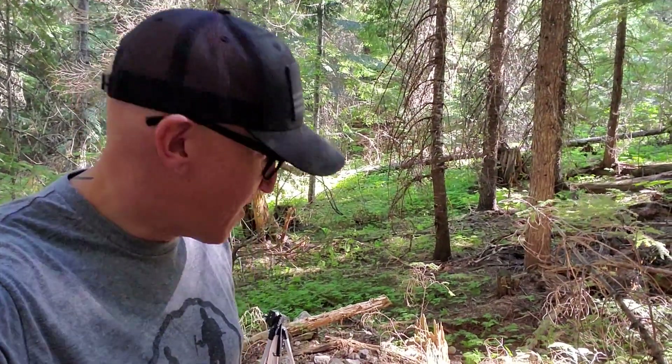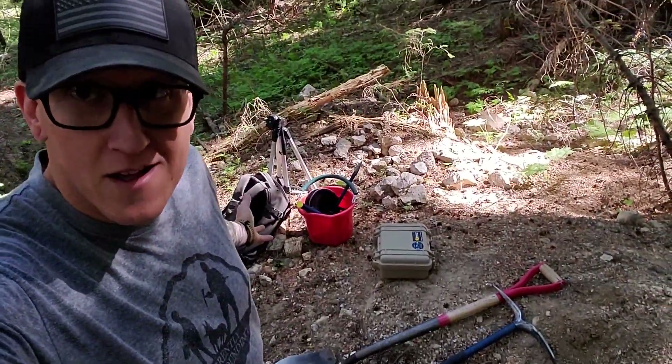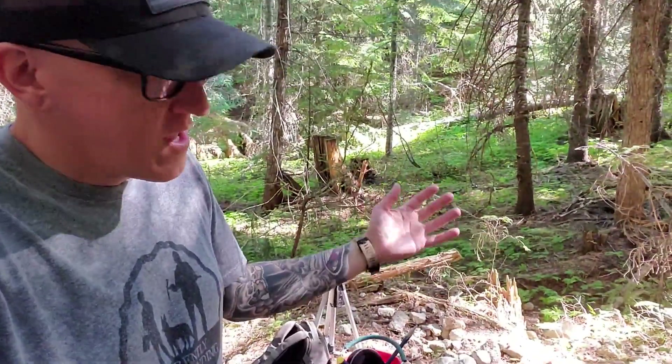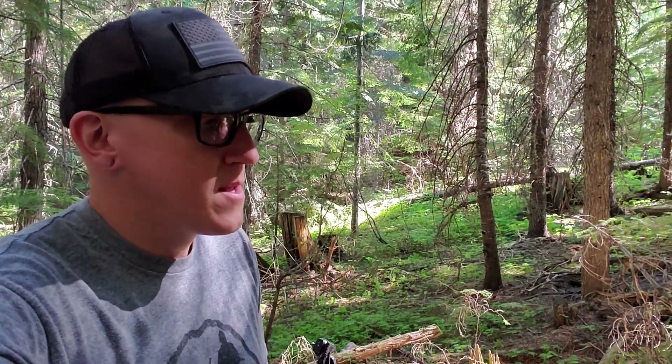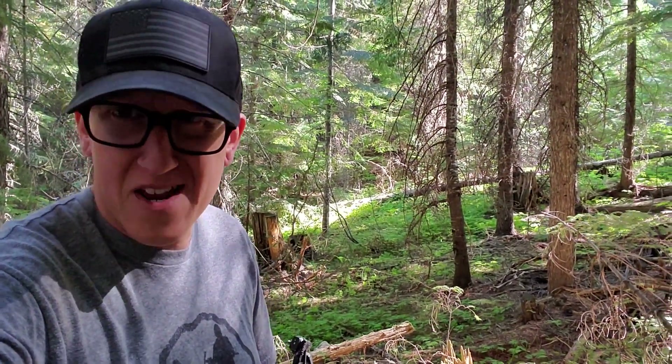Welcome back to the channel everybody. I got my pile of gear out here with me today and I'm out here to investigate something. This is a spot that I found a couple of weeks ago and I think probably the best way to explain it is just to show you and let you know what you're looking at and kind of where we're at.